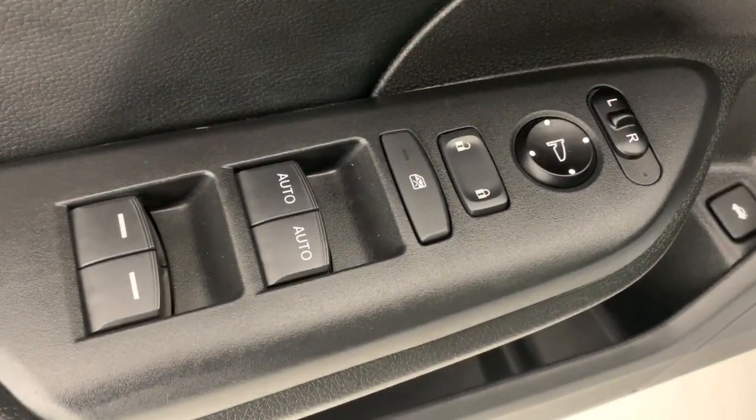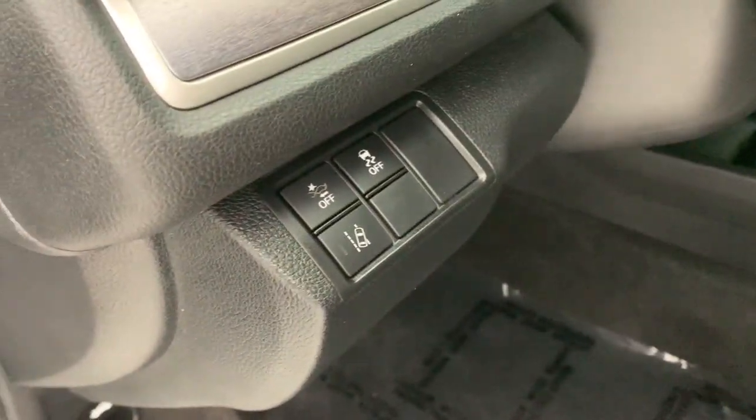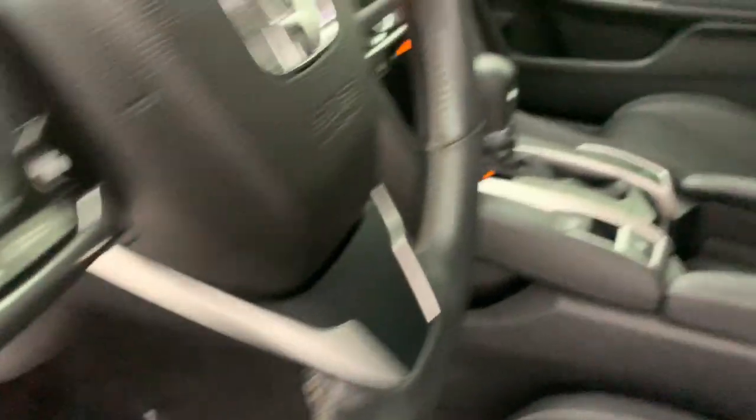Navigation system, keyless entry, sunroof, moonroof, power passenger seat, heated rear seat, satellite radio, fog lamps, backup camera, power driver seat, dual zone AC.